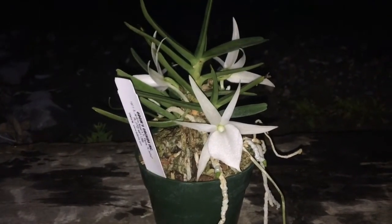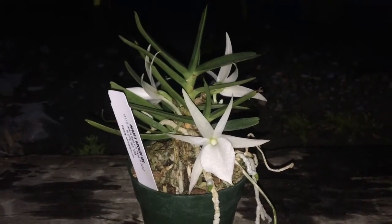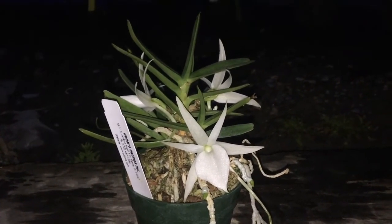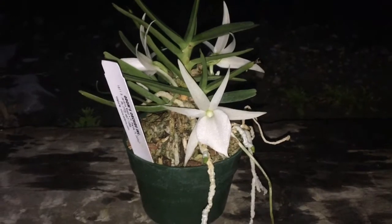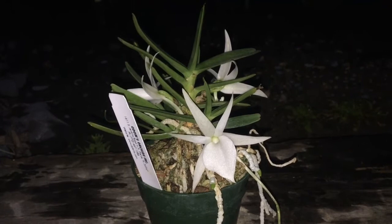If any of you want this in your collection, it's definitely one to have — not too hard to grow. It's just really beautiful and very fragrant at night time, so definitely one to have in your collection.